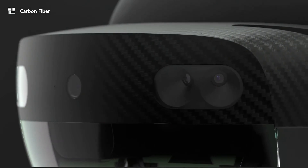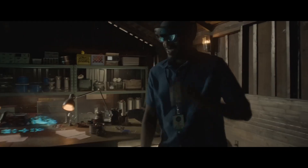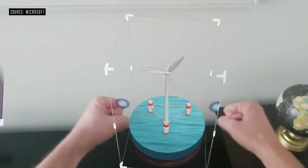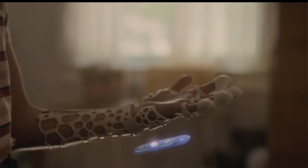This means the digital content can appear as if it's actually part of the real world. The HoloLens has an operating system called Windows Mixed Reality, which includes a variety of apps and tools for creating mixed reality content. This means developers can create their own mixed reality experiences for the HoloLens.